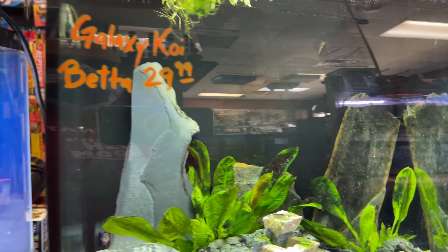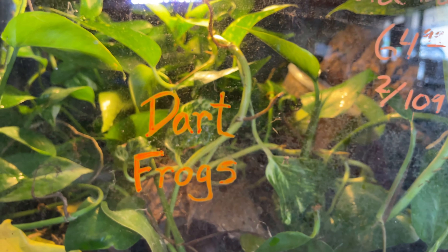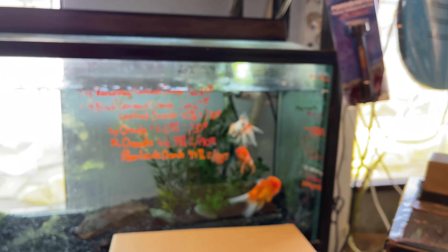I didn't see any really nice plecos — I think there was a sign for gold nuggets and maybe a royal pleco, but I don't recall actually seeing them. I'm not sure how old this fish store is, but it looked pretty old — well maintained but old, which is exactly what I like. They also had an auto water change system that seemed to be going off as I was filming; you can see the bubbles from the water coming in.